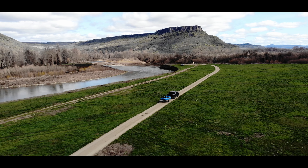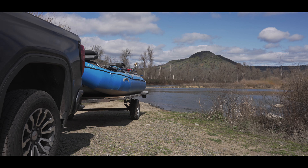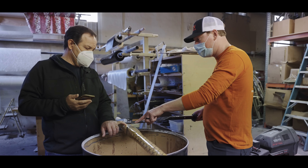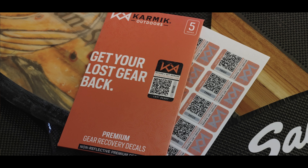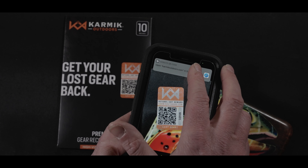I helped to launch Karmic back in August of 2020 because I'm passionate about the outdoors and I just want to ensure that other people are always prepared for their next outdoor adventure. Karmic Outdoors is essentially the link between you, the outdoors enthusiast, and your gear. Our decals are the nexus between you and your lost gear, so if someone finds your gear, you can get it back. You purchase a Karmic Outdoors decal, and you go register it.